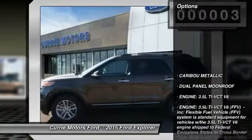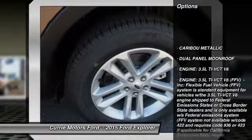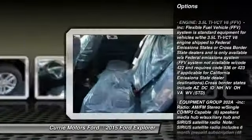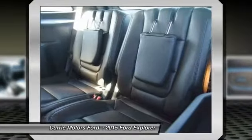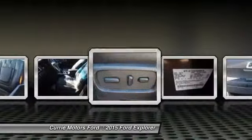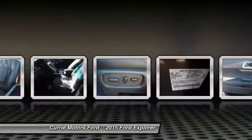Here are some of this vehicle's great options: stability control, traction control, steering wheel audio controls, anti-lock braking system, power liftgate, power passenger seat, air conditioning, adjustable steering wheel, power steering, and driver airbag.